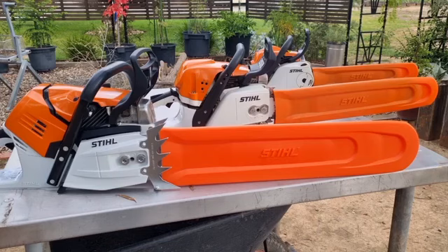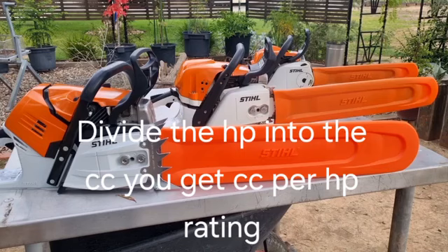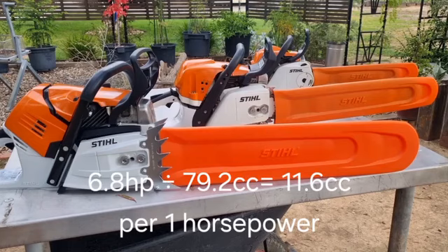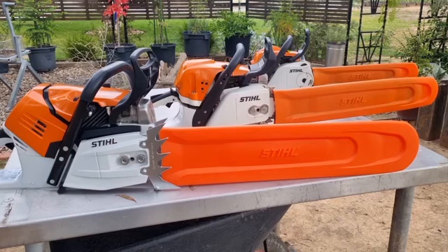If you divide the horsepower into the CCs you'll get a figure. On the MS500i it's 6.8 horsepower — divide 6.8 into 79 and you get 11.6. That's the lowest figure out of the whole lot. The only one that comes close is the MS462: divide 6 horsepower into 72.2cc and you end up with 12.